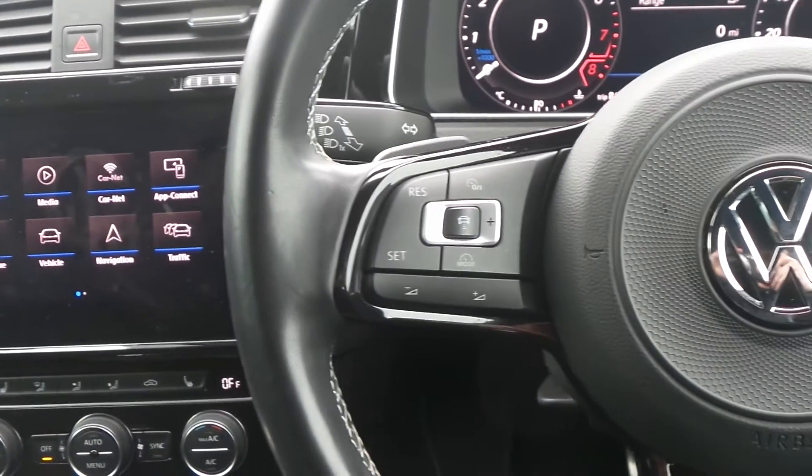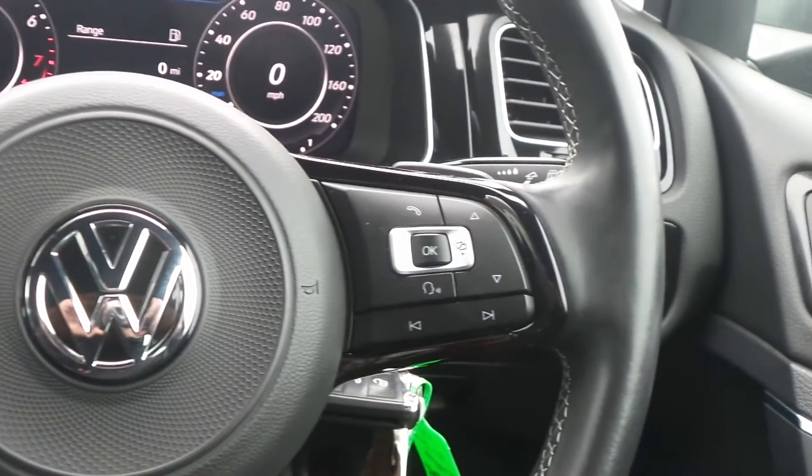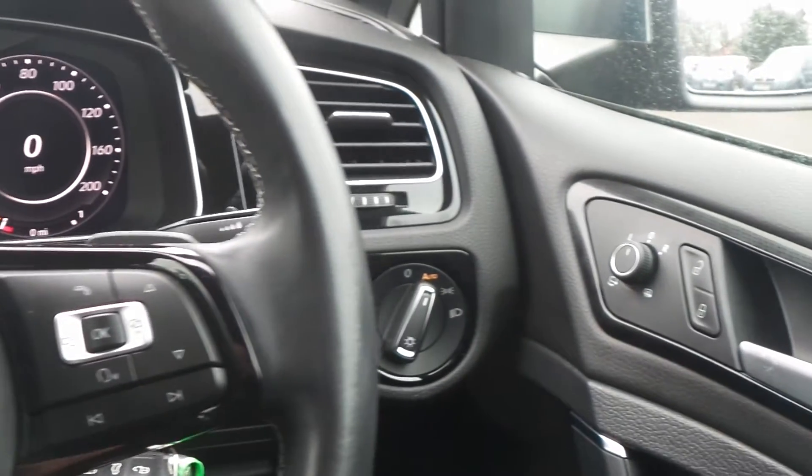On the steering wheel are the cruise control and speed limiter settings, as well as controls for the audio system and the multifunction trip computer.